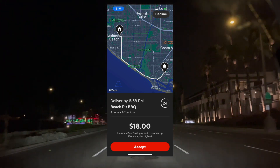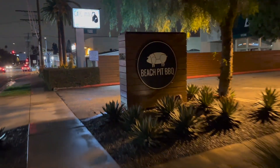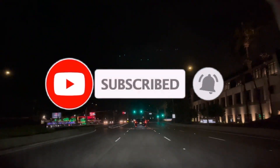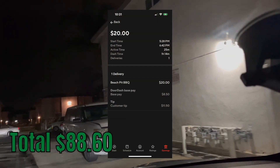We got an $18 order. Let's go. The $18 order turned into $20 guys — let's go!